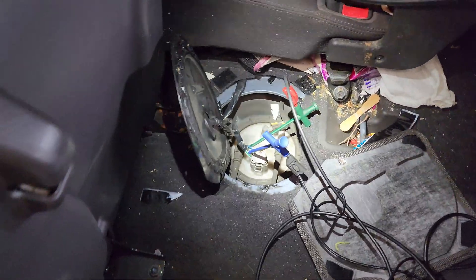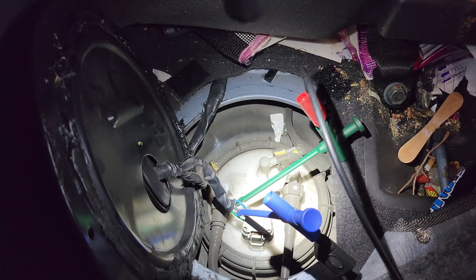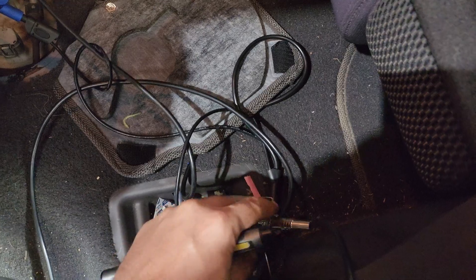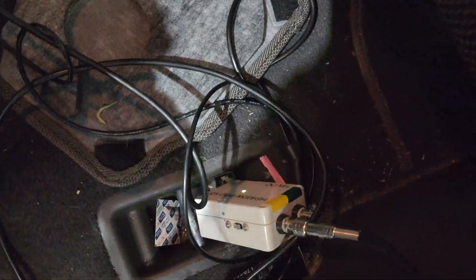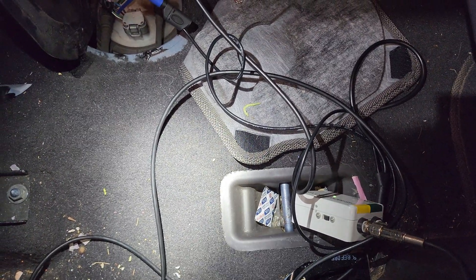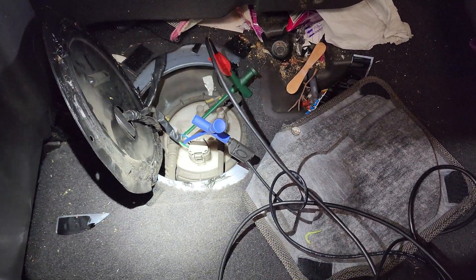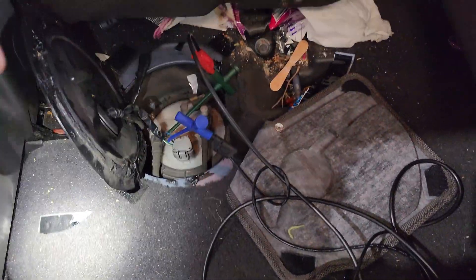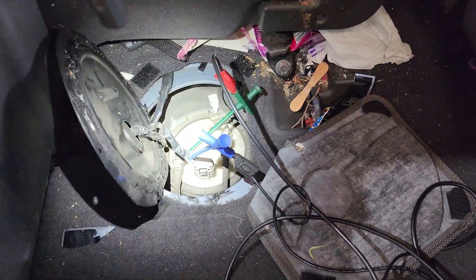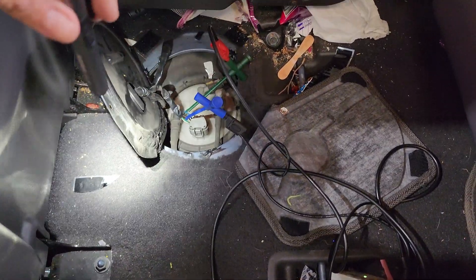We've pulled out the back seat and found the fuel pump. The blue wire is the power for the pump and the black wire is the ground. I've got my two-channel wireless oscilloscope - the H-scope - and I'm going to go to the front of the car so I can look at everything together: the fuel pressure gauge, the Zenith scan tool, and my scope all at once. Otherwise if you had a helping hand you could use a test light, power probe, or multimeter down here.